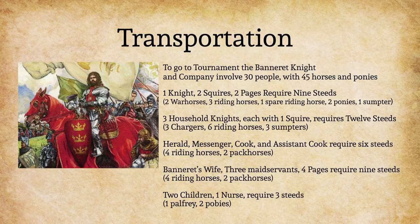Four servants would accompany them — a herald, a messenger, a cook, and an assistant cook — requiring six more horses: four riding horses and two pack horses. The knight bannerette's wife, with three maidservants and four pages, would require nine more horses: four palfreys, one spare palfrey, and four ponies. The wife's four servants — two butlers, two grooms — would require six steeds: four riding horses and two pack horses. Then there would be two children with one nurse, requiring three more horses: one palfrey and two ponies. The total would be 30 people with 45 horses and ponies. Note that there are only four knights there.